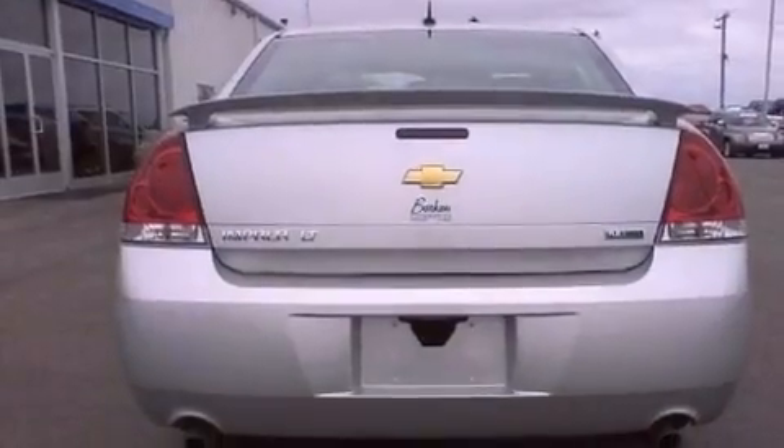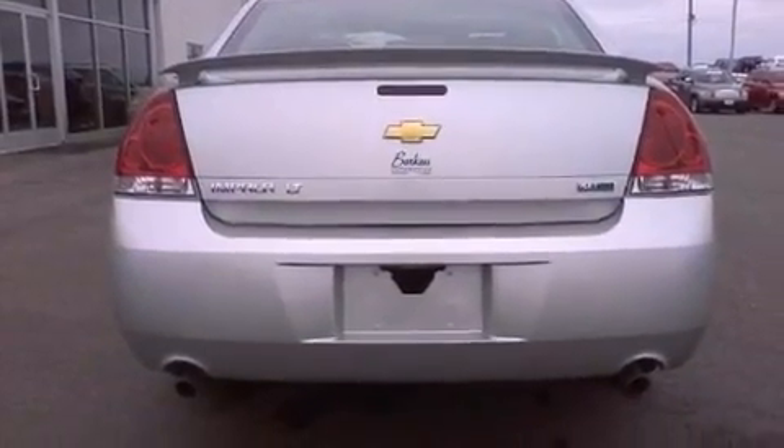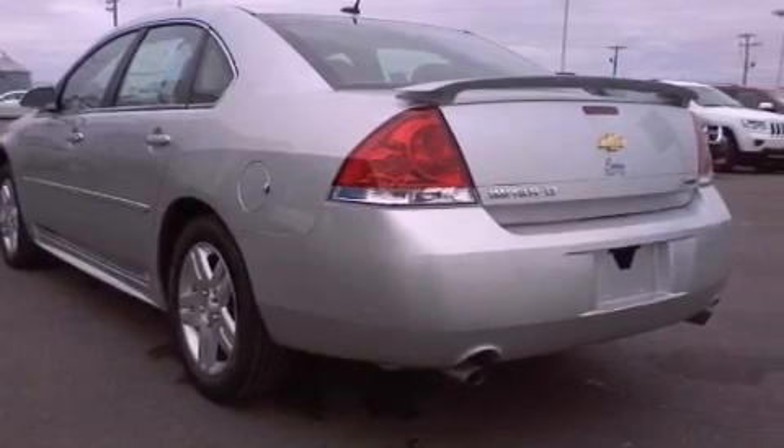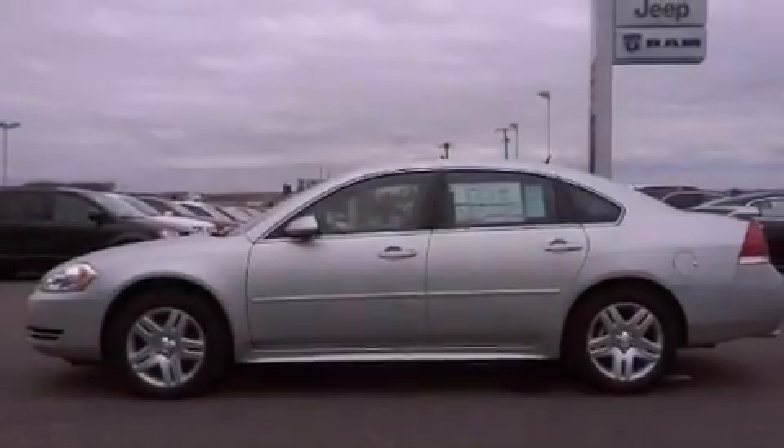An anti-lock braking system, side curtain airbags, latch-ready child seat anchors, air conditioning with automatic climate control, and the navigation system will help you get from point A to point B on time.